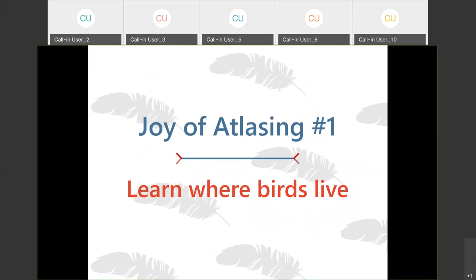That leads me to one of the first joys of atlasing. I think that's something everyone is always really curious about — where are the birds living in the state? Are the birds I see in my backyard the same as someone else living in a different part of the state? By participating in the Atlas and contributing to the data, you learn a lot about where birds live, and also about the specific habitat requirements they need for nesting in a particular area.